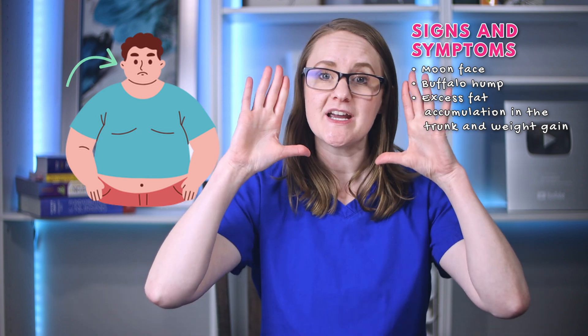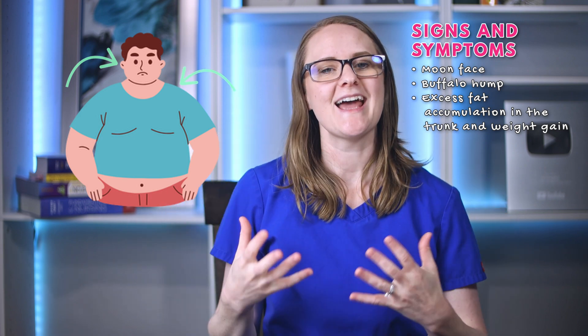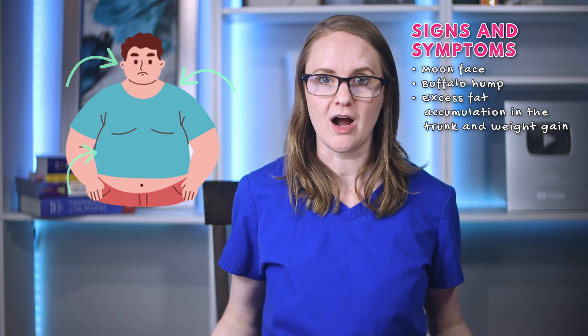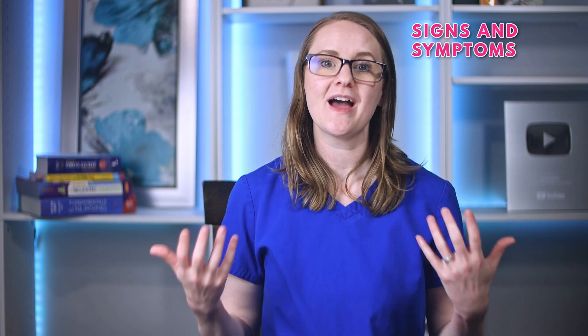There are three main signs of Cushing syndrome that the NCLEX loves — this is a major NCLEX point. A moon face, meaning the face is more rounded; a buffalo hump, meaning fat accumulation between the shoulders; and excess fat accumulation in the trunk along with weight gain. Another big NCLEX point is a high glucose level — remember, more cortisol causes glucose levels to rise. Patients may also present with hypertension, because if you're in fight-or-flight all the time, blood pressure goes up, and there is excess fluid in the body contributing to hypertension as well.